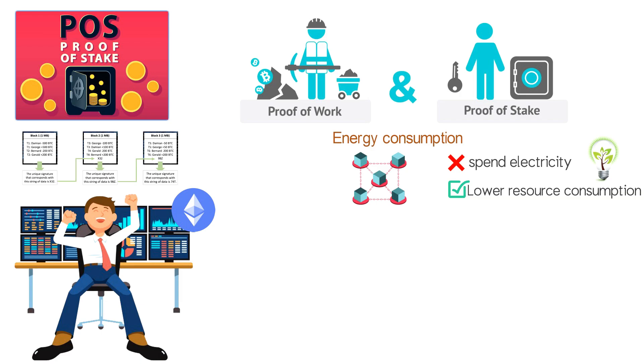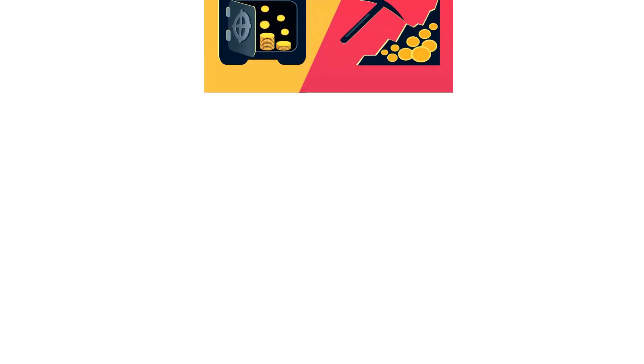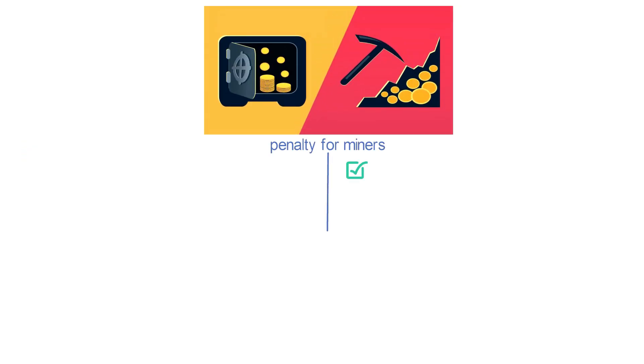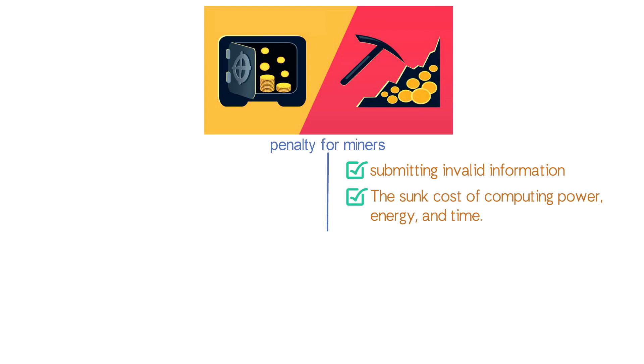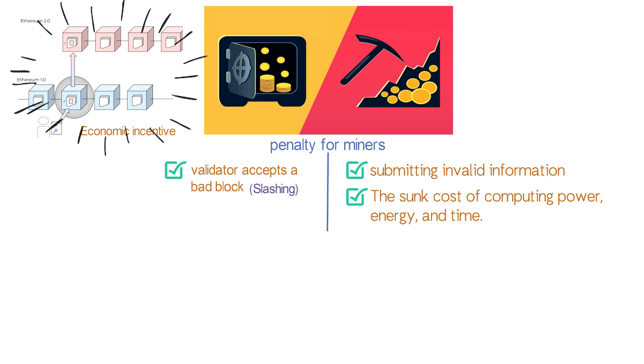Both consensus mechanisms have economic consequences that penalize network disruptions and thwart malicious actors. In proof of work, the penalty for miners submitting invalid information or blocks is the sunk cost of computing power, energy, and time. In proof of stake, the validator's staked crypto funds serve as an economic incentive to act in the network's best interests. In the case that a validator accepts a bad block, a portion of their stake funds will be slashed as a penalty. The amount that a validator can be slashed depends on the network.